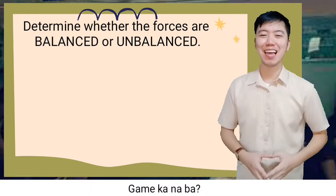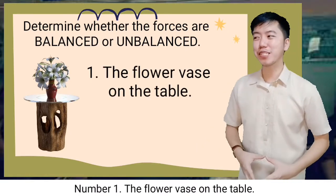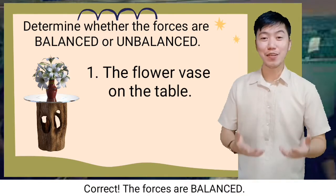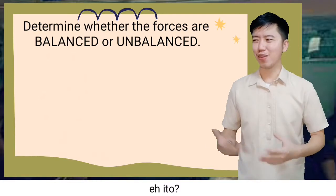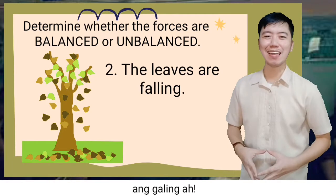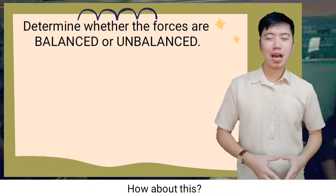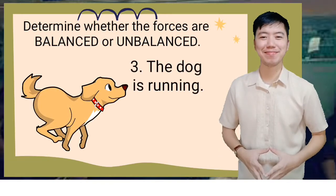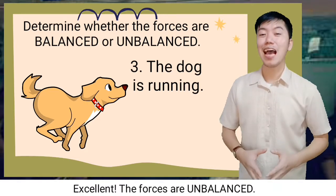Game na? Game. Number one: the flower rests on the table. Correct — the forces are balanced. The forces are unbalanced. How about this? The dog is running. Excellent — the forces are unbalanced.